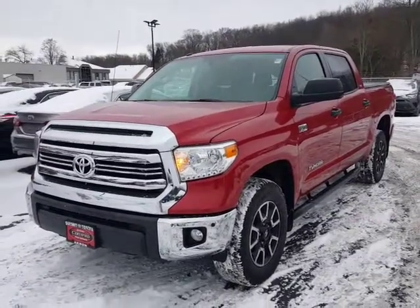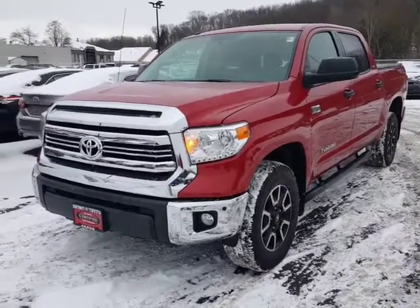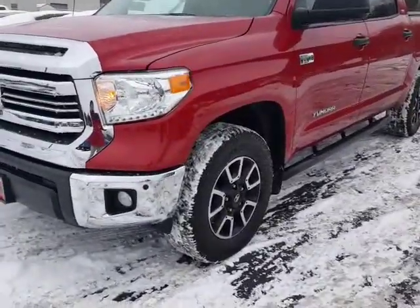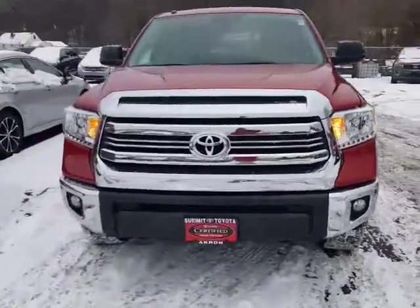Hello, this is David Datzko from Summit Toyota of Akron showing you our 2016 Toyota Tundra. This is going to be the TRD Off-Road series, so it's going to give you the nice off-road wheel. It's also going to add skid plates to your engine and gas tank, as well as the Bilstein tuned shocks.